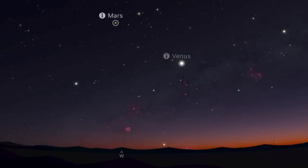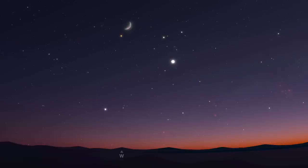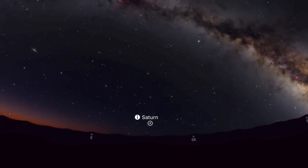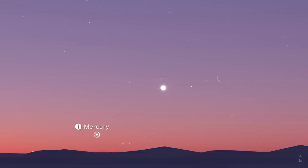This month we have an opportunity to see all five naked-eye visible planets. As darkness falls, you'll find Venus and Mars in the west. Mars starts the month in Gemini and moves into Cancer, shining at magnitude 1.5. Venus is much brighter at magnitude minus 4.4, starting in Taurus and climbing into Gemini by month's end. It's joined by a crescent moon on May the 23rd, and a day later a thicker crescent moon joins Mars. Saturn is in Aquarius shining at magnitude plus 1, rising after midnight. By the end of the month, Jupiter and Mercury return to the morning skies, with Mercury reaching greatest western elongation — its furthest distance from the Sun — on the 29th.